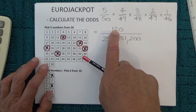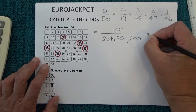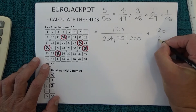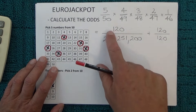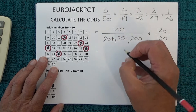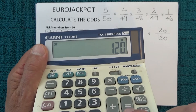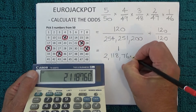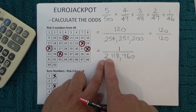So the odds of matching those five numbers from 50 is 120 chances in 254,251,200. To simplify that fraction, we divide the top by 120 and divide the bottom by 120 as well. 120 divided by 120 is one, and 254,251,200 divided by 120 gives us 2,118,760. Therefore the odds of getting five from 50 is one chance in 2,118,760.